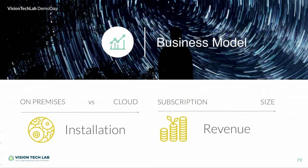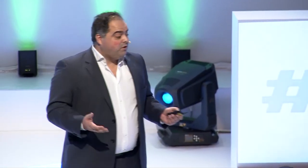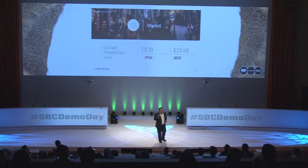Our business model is straightforward. We can deploy our solution on-premises and in cloud environments, and our revenue model is subscription-based. We are focusing on Europe, Middle East, and Asia. The threat intelligence market in 2016 was $3 billion, but in 2025 it's predicted to grow to $12.6 billion — a huge opportunity.